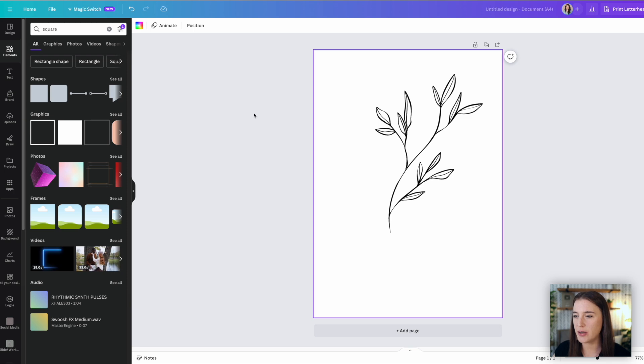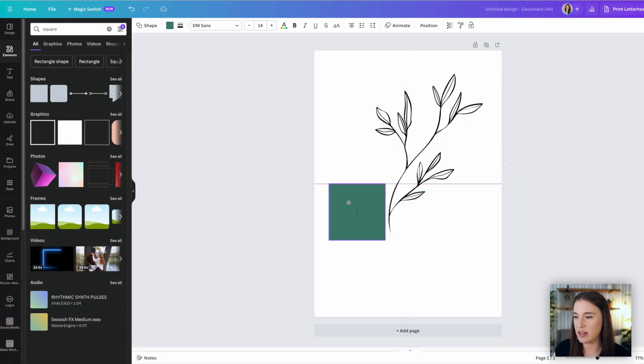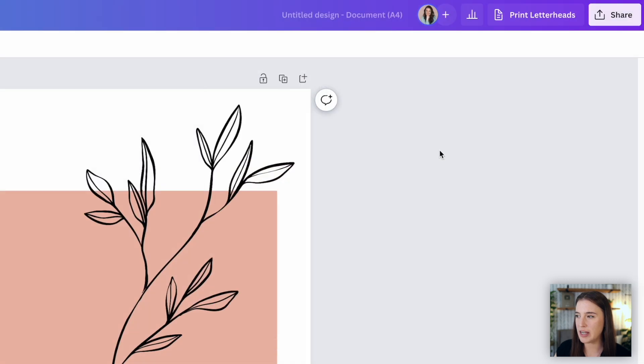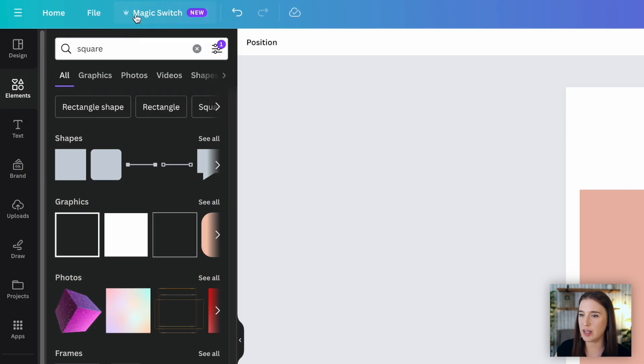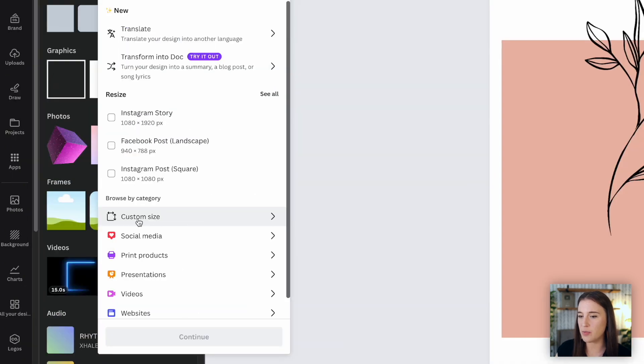Once you've got your elements, you can easily design your wall art inside of Canva, even with the free account. You can bring your elements in and then add additional elements, photos, and text to create your design. When you're ready to download, you can choose from several different file types — JPEG, PNG, or PDF — all of which are popular choices for wall art prints. You can even use Canva's magic switch option to change the design into several different sizes with one click.